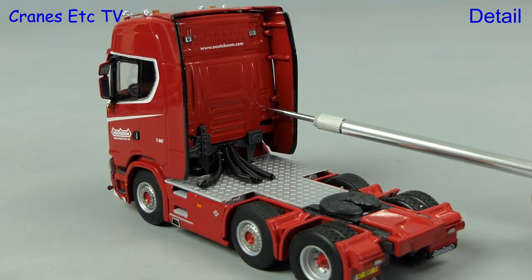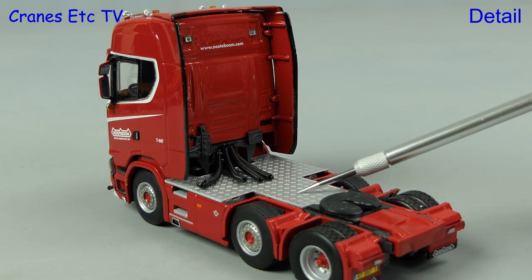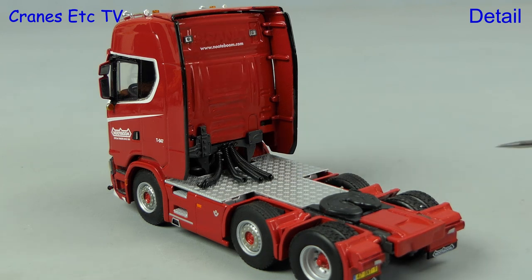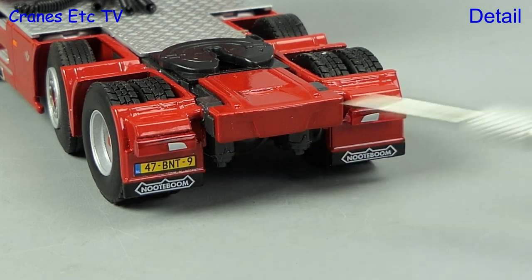At the back the cab has got nice texturing and there's a set of coiled lines. There's also a diamond plated walkway. Moving to the back, the Nottebohm logo is on the mud flaps.